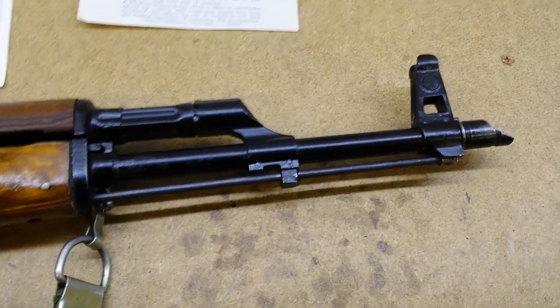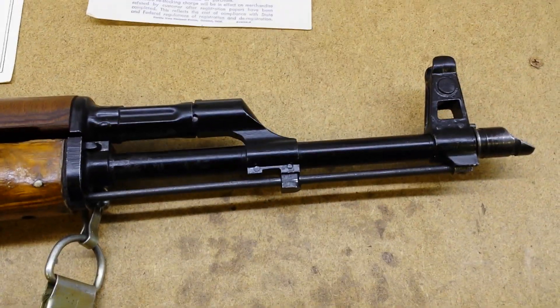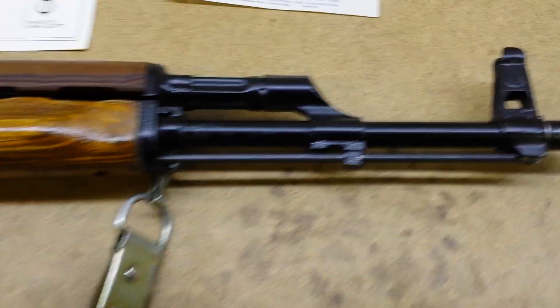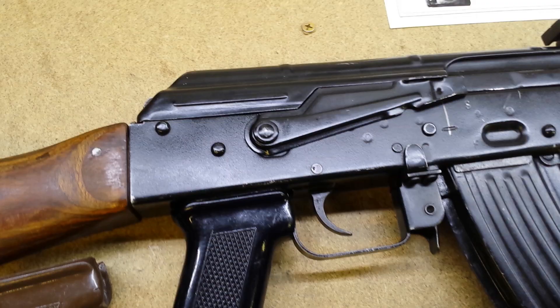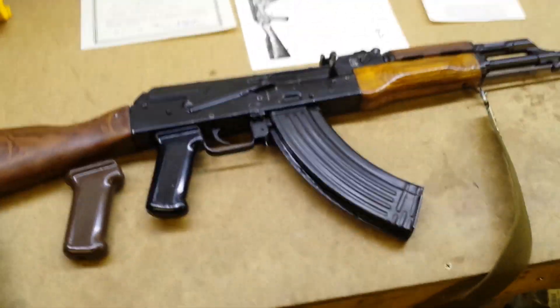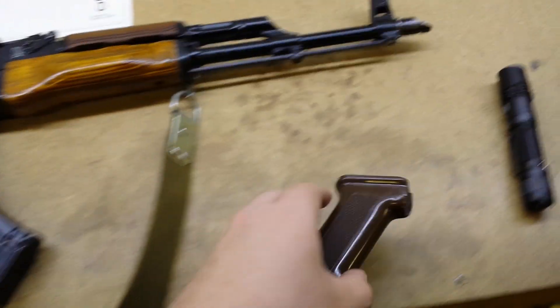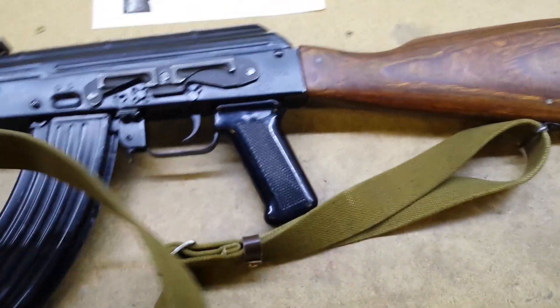People scoff at the finish on Mahdis, but this is actually a fairly tough finish — enamel baked paint over Parkerizing. You're going to get scratches, but this is what the Russians were putting on their guns in the '70s. Am I going to take a wire brush to it? No. Am I going to let it wear in naturally? Yeah. Am I going to shoot this thing a ton? Probably not — take it out once in a while.